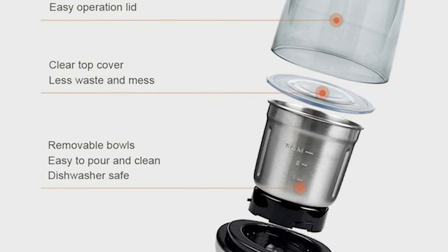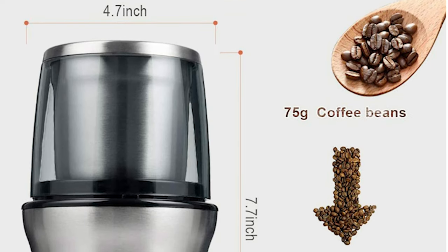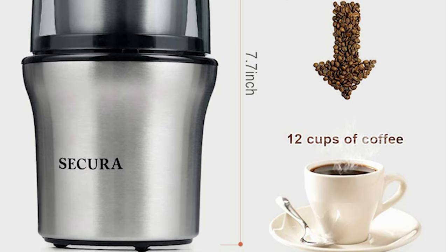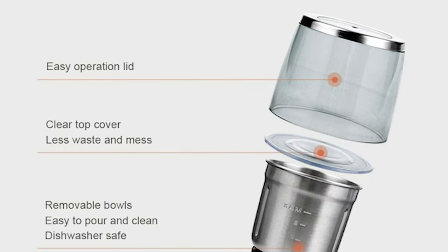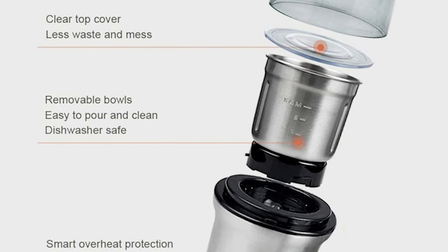The bowls also have measurement markings on the inside so you can easily add what you need without using separate measuring spoons. This spice grinder also brings power in a compact, counter-friendly size. The 200-watt motor can easily handle most spices as well as larger items like nuts or coffee beans, while the built-in overheat protection extends its lifespan so you can keep it around for a while.